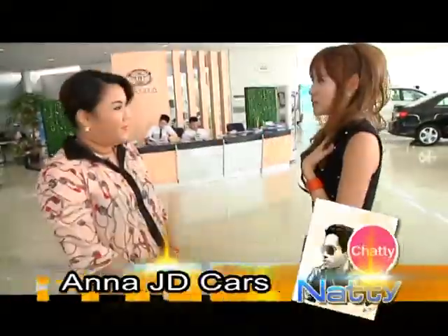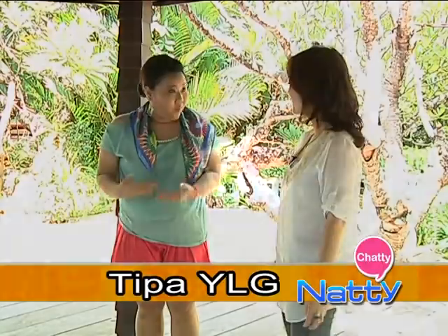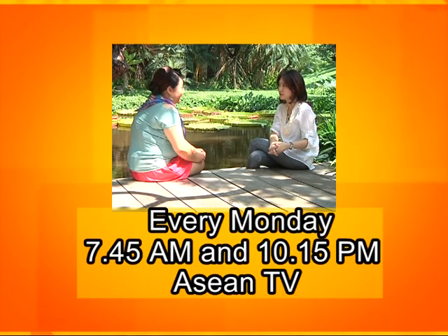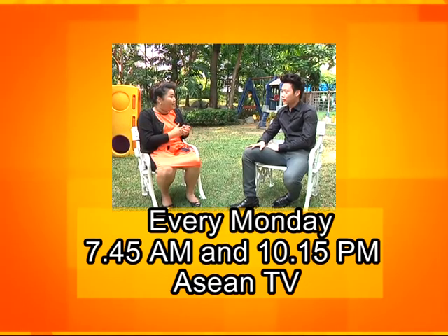Chatting Nanty — meet the young executives to discover their businesses and lifestyles and get to know their perspective, in the new season of Chatting Nanty every Monday at 7:45 a.m. and 10:15 p.m. on ASEAN TV.